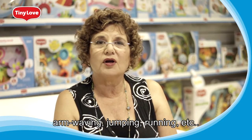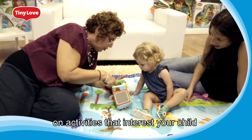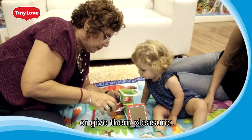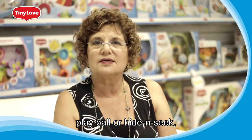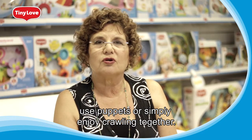You can also observe what motor activities baby can perform — arm waving, jumping, running, etc. Try to join in on activities that interest your child or give them pleasure: play ball or hide-and-seek, use puppets, or simply enjoy crawling together.